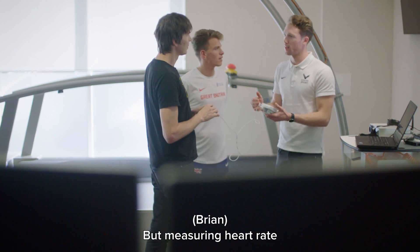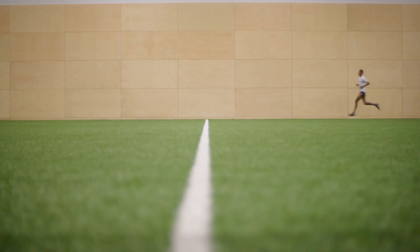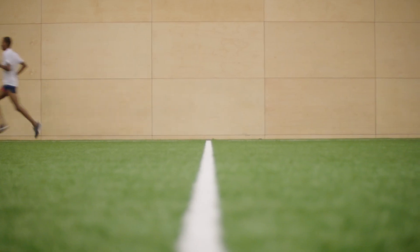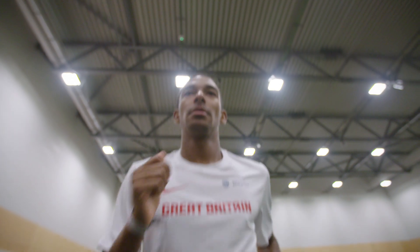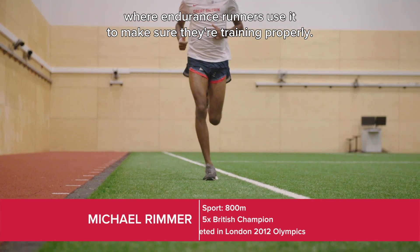But measuring heart rates isn't only useful here in the laboratory — it's also a vital tool out on the track, where endurance runners use it to make sure they're training properly.